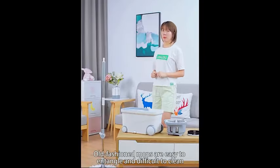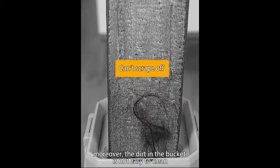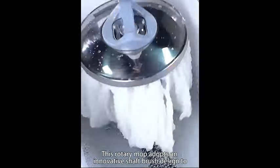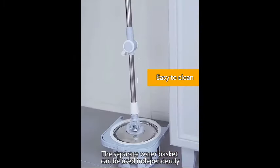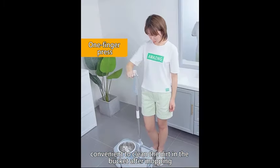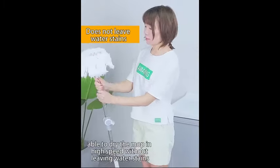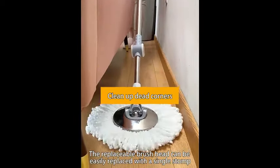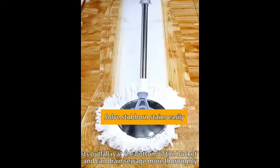Introducing the MiCaspin Mop Bucket Deluxe, your ultimate 360-degree spinning floor cleaning system for hassle-free home maintenance. This deluxe set comes complete with six high-quality microfiber replacement head refills, ensuring long-lasting durability and optimal cleaning performance. Equipped with a convenient 62-inch extended handle, the MiCaspin Mop offers an ergonomic design to tackle hard-to-reach spots with ease. Maneuvering around your home is a breeze thanks to four smooth rolling wheels on the bucket. With its innovative spinning technology, you can achieve a thorough and efficient clean. Simplify your cleaning process and upgrade your cleaning routine today.